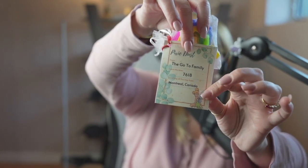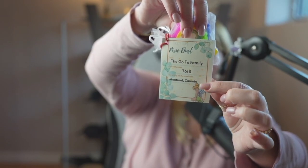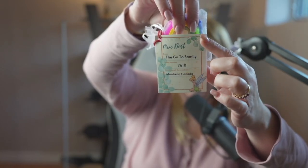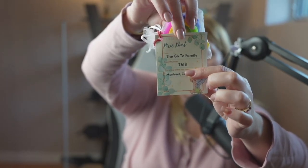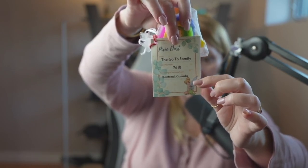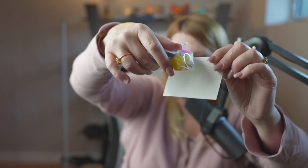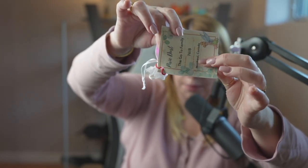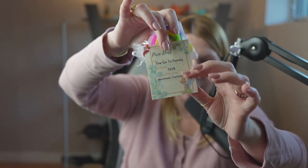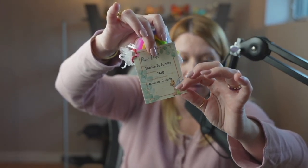So you can see this is the label — it says 'The Go-To Family,' it has our room number and where we're from, it has Tinkerbell right here, and up here it says 'You Have Been Pixie Dusted.' I bought this template from Etsy, printed it on our inkjet printer on cardstock, and I also laminated the front. I did this because last time my labels got ripped and really bent, so laminating them makes them easier to transport and give away.